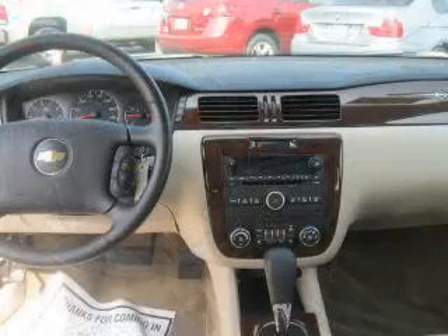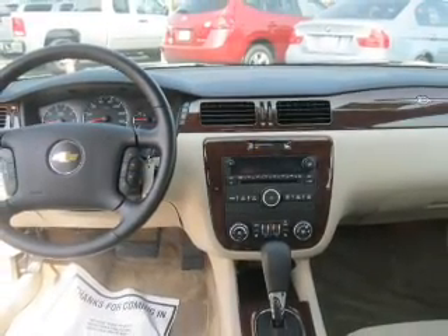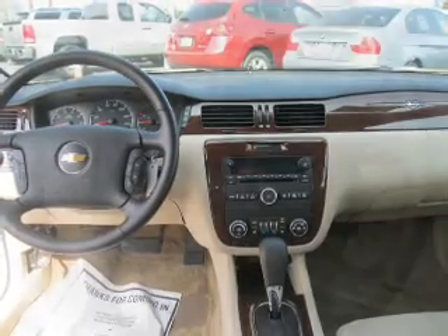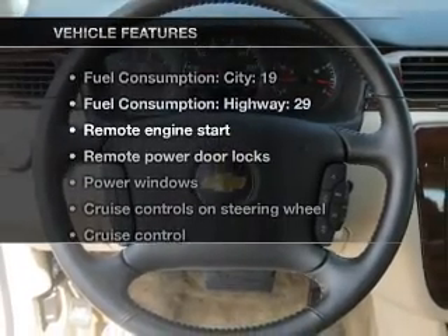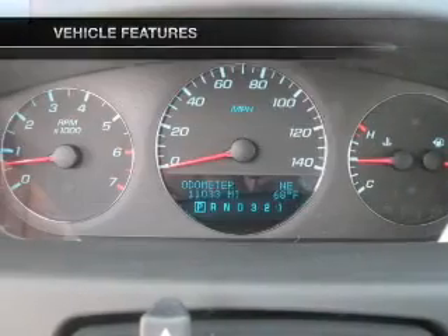Anti-lock brakes help you bring your vehicle to a safe stop. Indulge in the comfort of heated seats. Let the outside in with a power convertible roof. And with these notable features, you won't want to miss out on the opportunity to own this amazing ride.